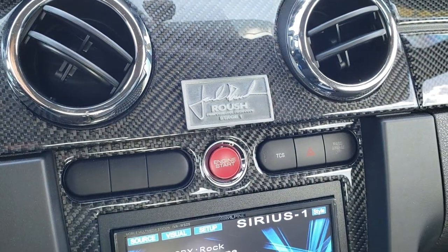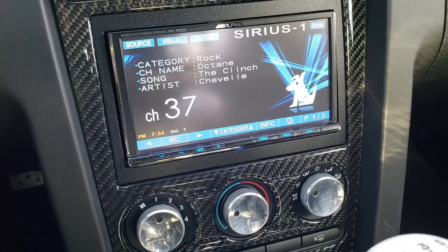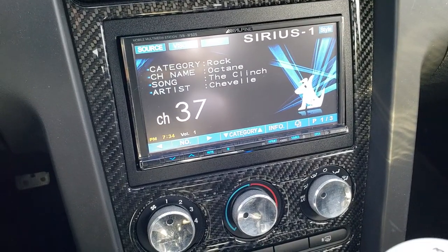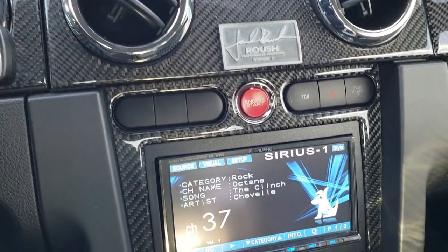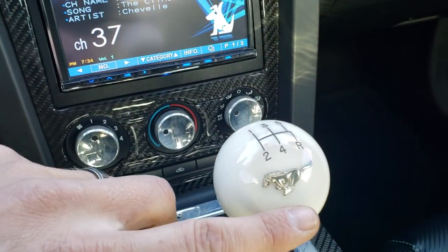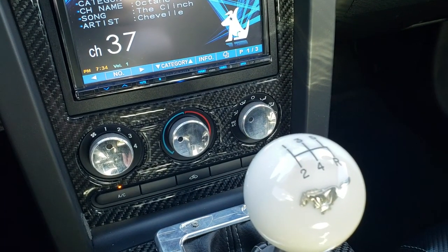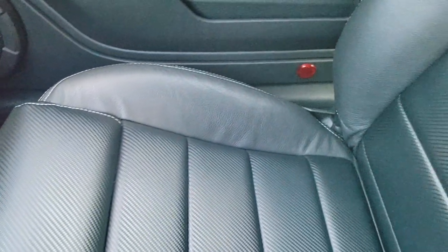This is technically a Roush Stage 1, but with the R500 kit on it, it's definitely a little bit more. You've got the carbon fiber dash and door trim throughout, special knobs, and a special white shifter with the pony on it. The passenger seat is very clean as well — no rips or tears.